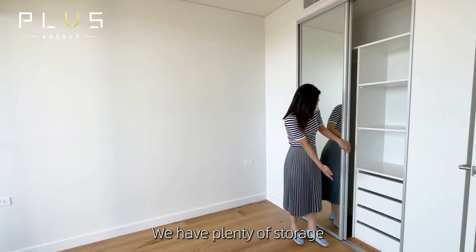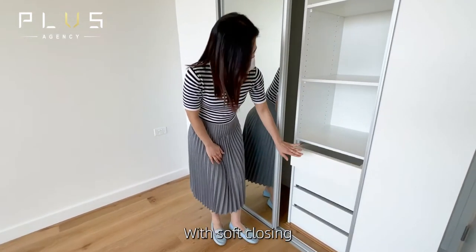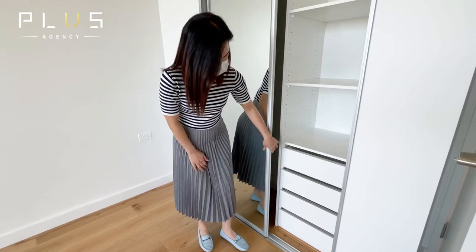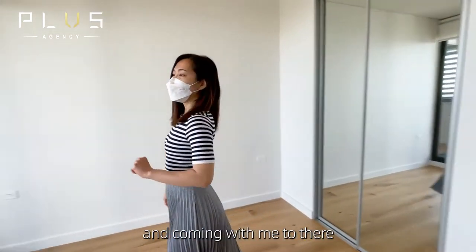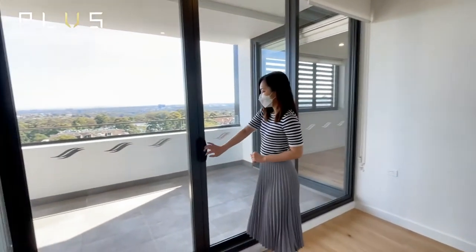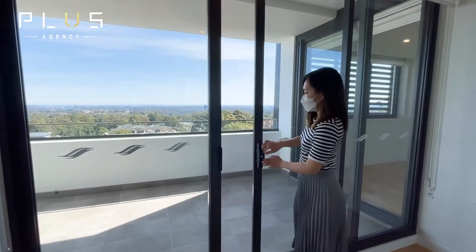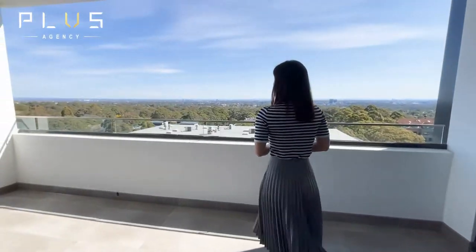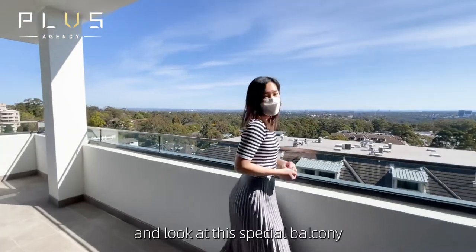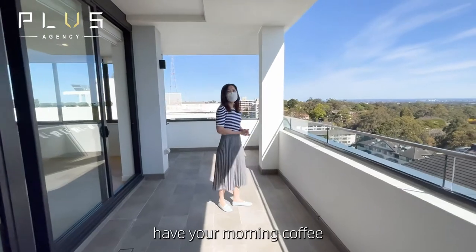There's plenty of storage with soft closing. On top of that, the secondary bedroom can actually lead to the balcony. Look at this spacious balcony — you can put a couch here and have your morning coffee.